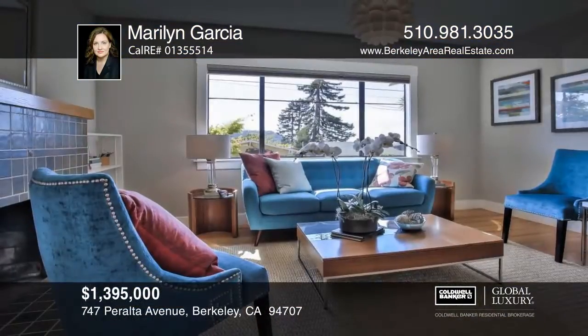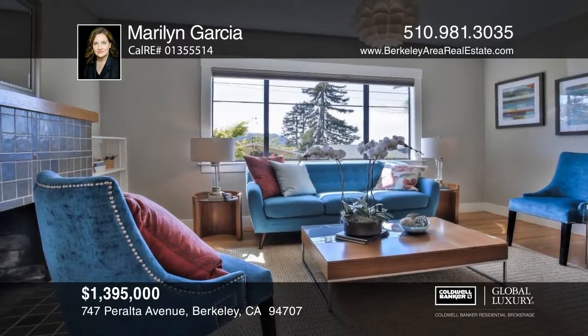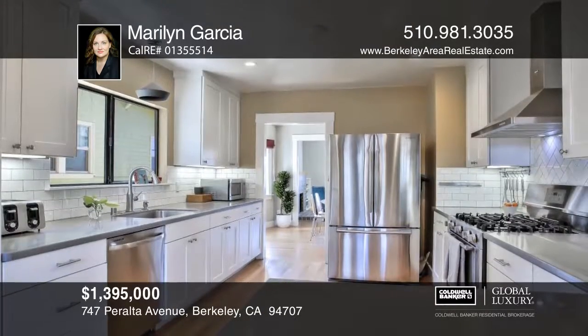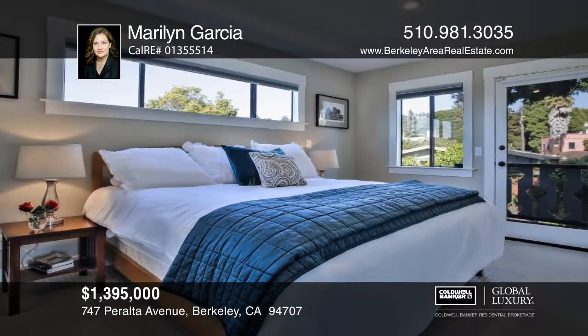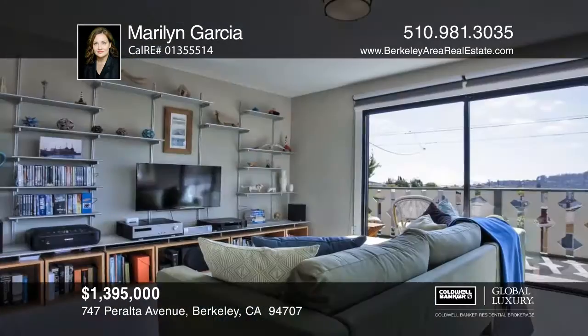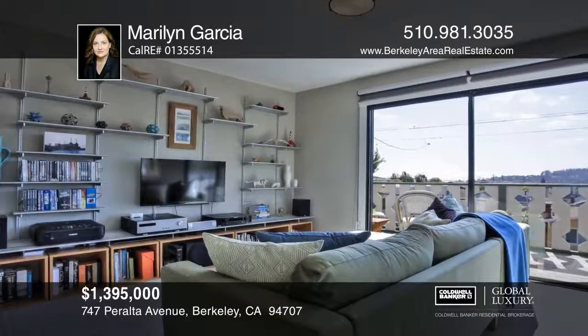This bright and spacious North Berkeley home is located near BART and the Solano Avenue shopping district. It has an updated kitchen with long stretches of quartz workspace that opens to the yard. There are four bedrooms, two and one half baths, and a family room with bay views.